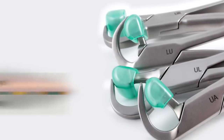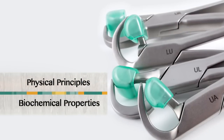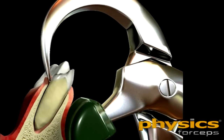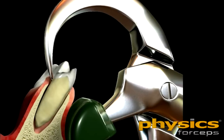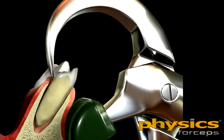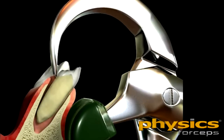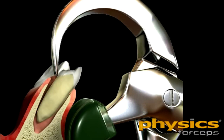The physics forceps are specifically designed for a predictable atraumatic extraction technique that conserves tissue. This is accomplished by utilizing physical principles and biochemical properties. The forceps consist of a beak designed to be placed on the root surface and a bumper to be placed in the opposite vestibule. The physical principle involves a lever to magnify the force being applied so that the operator can generate the amount of force needed to move the tooth without applying excess force that might break the root or the adjacent bone.